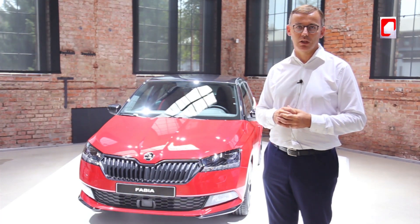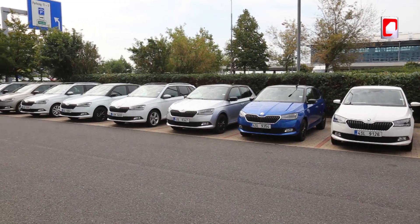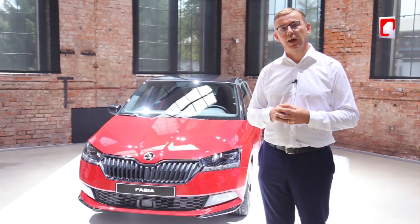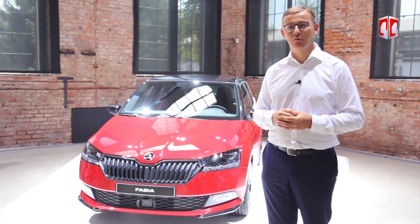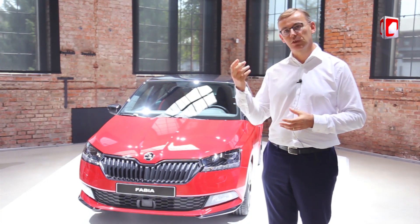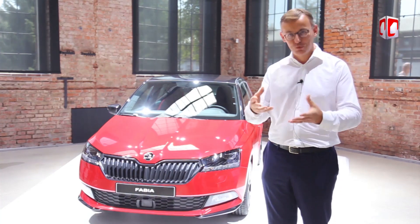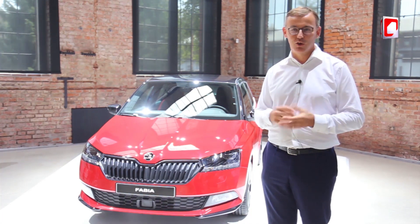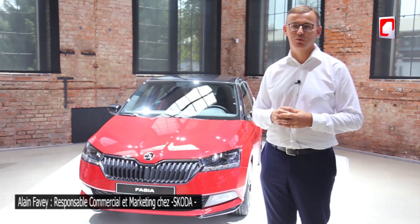Nous avons quatre niveaux de finitions qui permettent un grand choix de véhicules et de look extérieur, comme vous le voyez ici sur cette Monte Carlo, avec un mix de couleurs tout à fait intéressant. Plusieurs véhicules vont être assemblés en Algérie. Nous avons de grandes ambitions pour le marché algérien — nous pensons pouvoir nous développer fortement et avoir beaucoup de Skoda sur les routes. Je serai en Algérie au mois de septembre et je suis tout à fait confiant qu'on va réussir à installer la marque Skoda encore plus fortement sur le marché algérien.